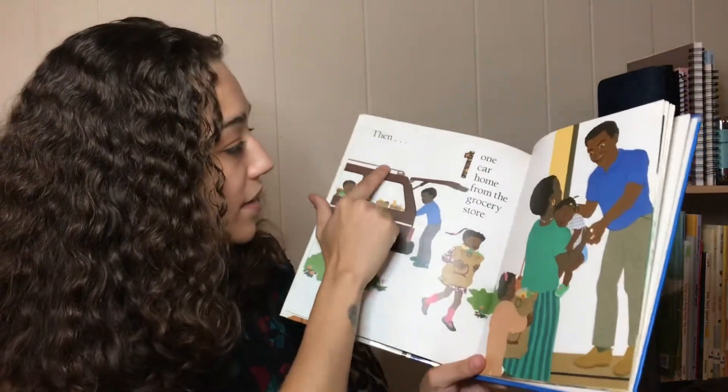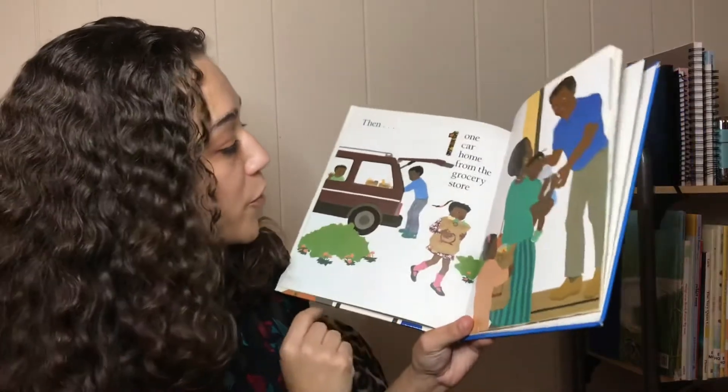Then one car came home from the grocery store.